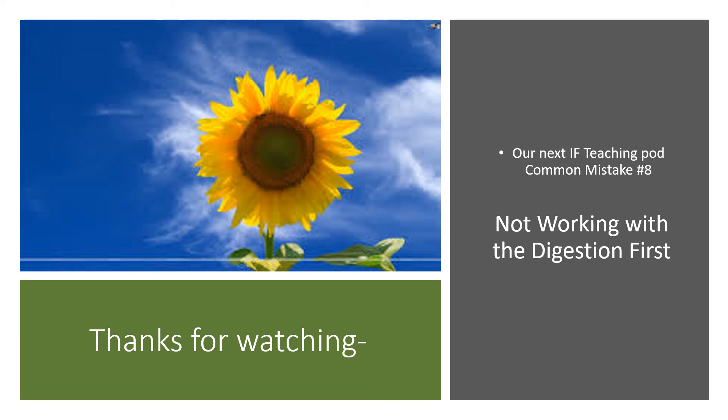Thanks for watching — I appreciate your attention. The next time we speak, we're going to be talking about common mistake number eight, and that is not working with the digestion first. Thanks again, see you next time.